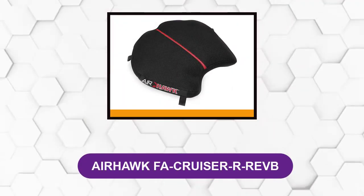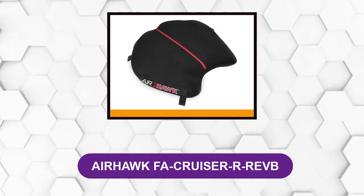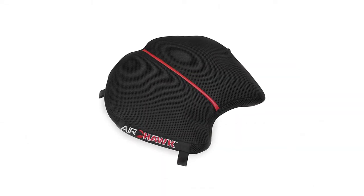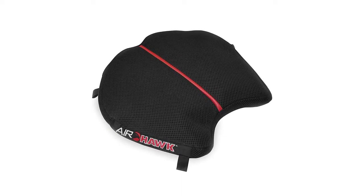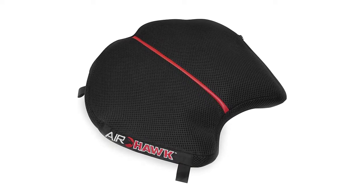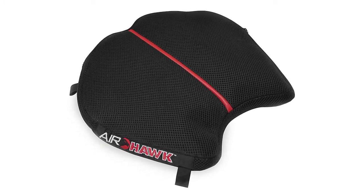At Number 1: Airhawk FA Cruiser RREVB. This is the large motorcycle seat cushion. This luxury seat cushion features an inflatable polyurethane air pad with a breathable and washable mesh cover. The user inflates the pad by blowing into the valve and then releases air until the cushion is at the perfect inflation.